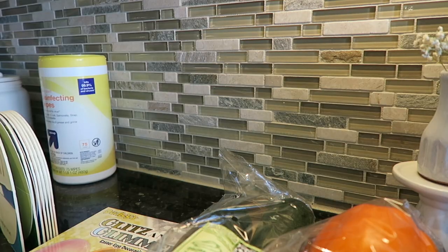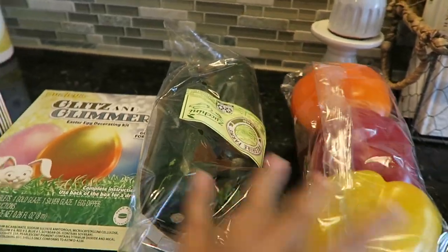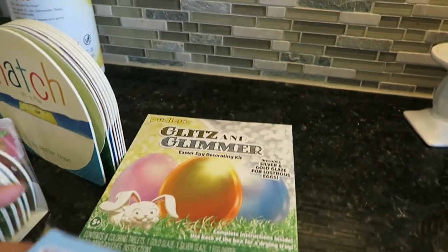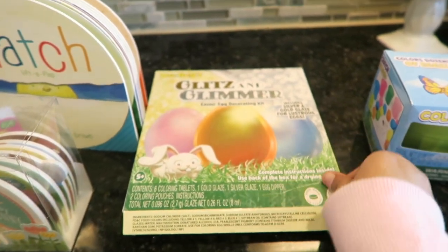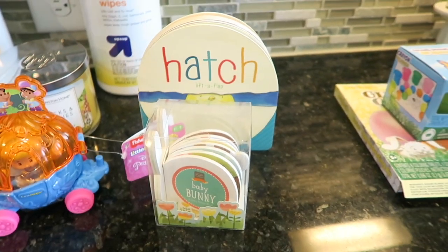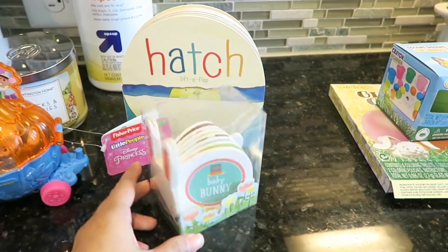By little Aldi haul, I mean a mini haul. We needed some bell peppers and zucchini — the only food items. We also have the coloring cups with the dye tablets, a Glitz and Glimmer Easter egg decorating kit, and then some items for Olivia's Easter basket.